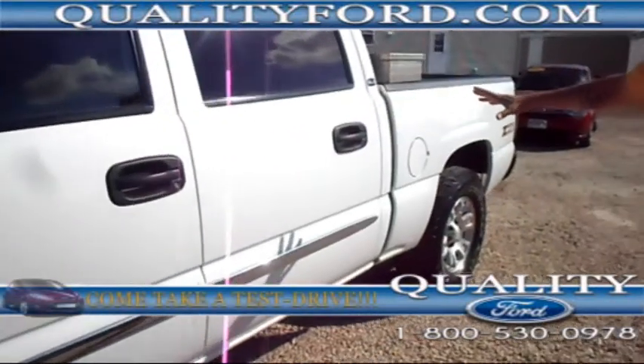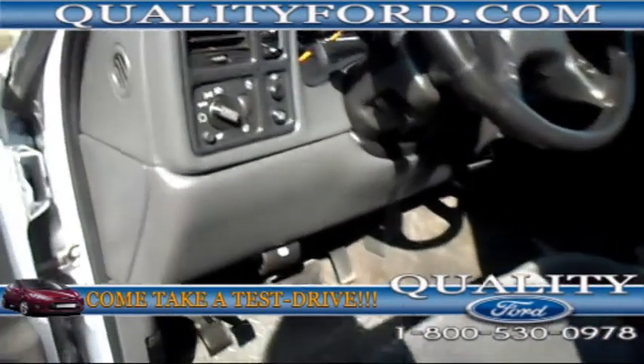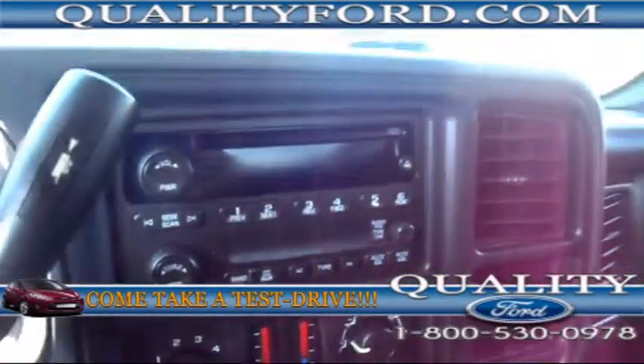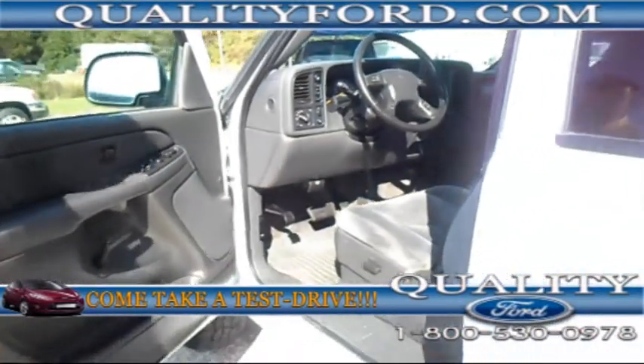The exterior is just clean as can be. And let me show you some of the features on the inside. This truck features air conditioning with dual zones, AM/FM/CD. It also has power steering, cruise control, power windows, and power seats.